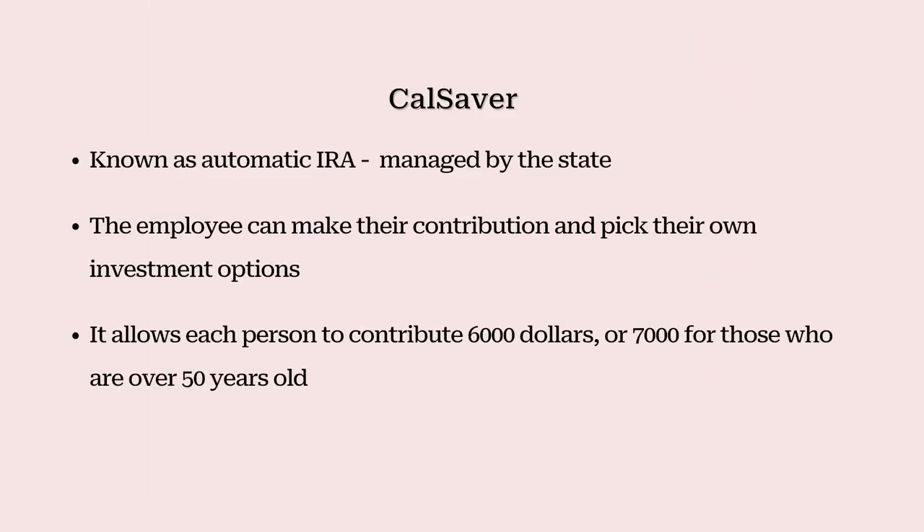Though this plan is easy, it has limitations and allows each person to contribute $6,000, or $7,000 for those who are over 50 years old.